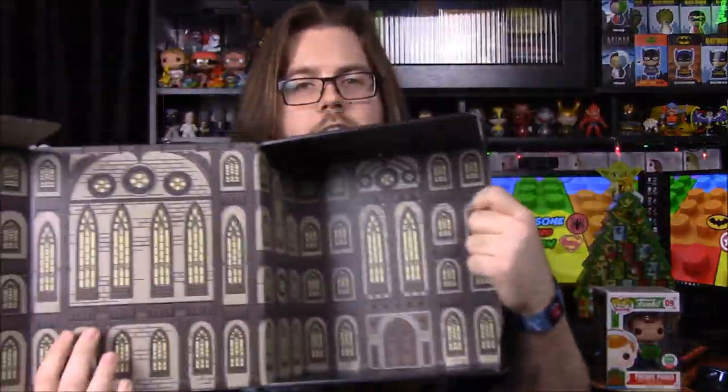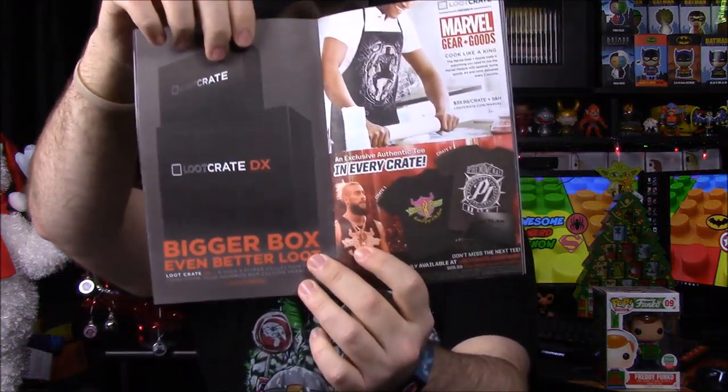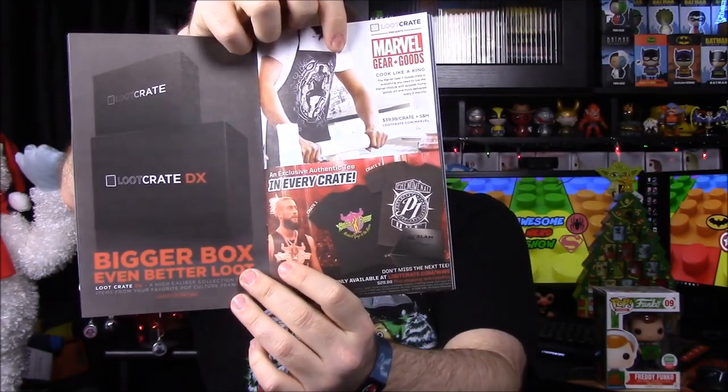Here is our magazine — it says Revolution, which I believe is the actual theme. The box can be turned completely inside out to make an old cathedral-looking building, and you can put the figure sitting on top like he's waiting to attack someone. I'm really surprised they didn't advertise there was a Pop, because usually when there's a Pop they advertise it since people want Pops. We also have the Mr. Robot F Society shirt. They also have their DX, a larger version of this crate, plus the new Marvel Gear and Goods crate and the Slam Crate which we'll be getting this month.